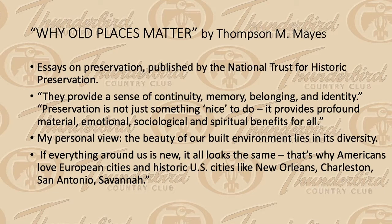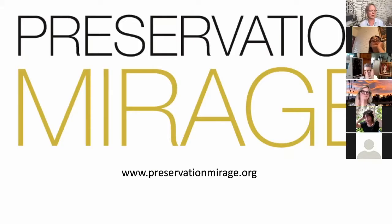To wrap up — why old places matter. I want to quote Thompson Mays, who wrote for the National Trust for Historic Preservation: 'They provide a sense of continuity, memory, belonging, and identity. Preservation is not just something nice to do — it provides profound material, emotional, sociological, and spiritual benefits for all.' My personal view is that the beauty of our built environment lies in its diversity. If everything around us is new, it all looks the same — and that's why Americans love European cities, and also historic US cities like New Orleans and Savannah.